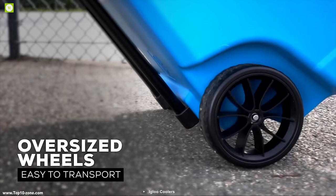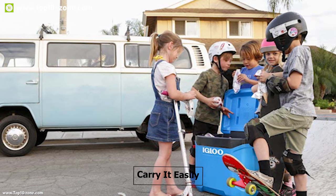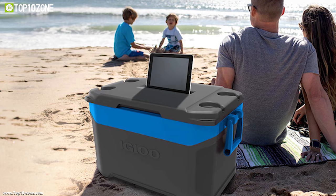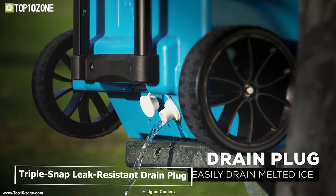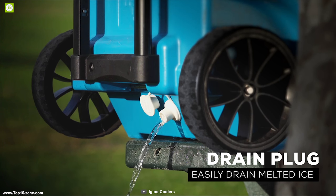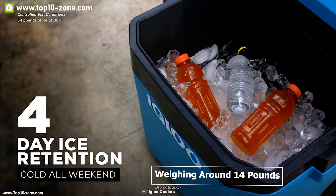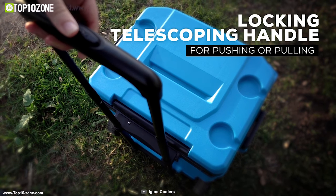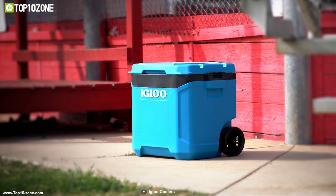The oversized wheels of the cooler provide easy transportation and allow you to carry it on any camping trip easily. On the top of the cooler, it has a mobile stand that allows you to park phones and tablets off the ground for easy access and viewing. The Latitude 60's triple snap leak-resistant drain plug allows you to easily drain out melted ice or clean it. Weighing around 14 pounds, the Igloo Latitude 60 packs all the essential features to make your outdoor trip comfortable and is a great choice for those who want to keep their food and beverages fresh outdoors.